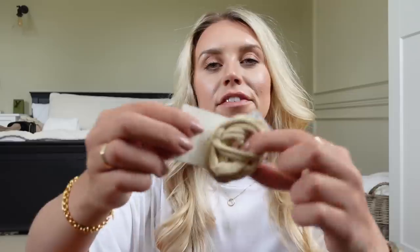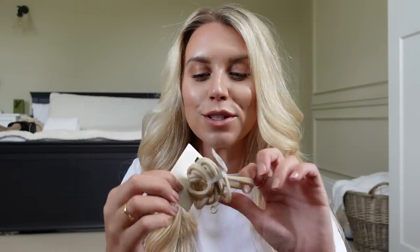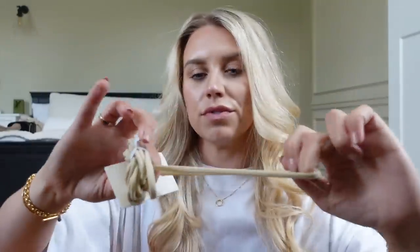And then I also got these — I've never seen bubbles like this before. Do you call these bubbles, hair ties, or scrunchies? I've always called them bubbles. These ones were two pounds, and they had them in black and brown as well, but I went for the blonde ones, obviously.